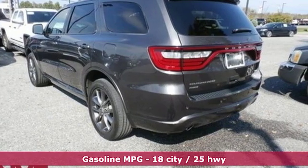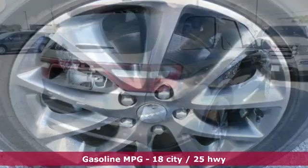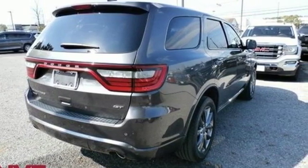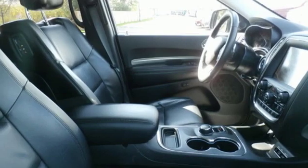Features include entertainment system with Blu-Ray and digital media, power-heated mirrors, dual zone climate control, configurable instrument gauges, doors and push-button start proximity key.